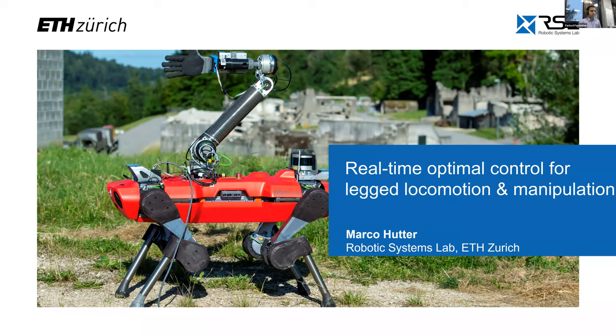Welcome everyone, this is the first talk of our workshop at RSS. I will have a quick introduction. It is our great pleasure to have Marco Hutter today. He is an assistant professor for robotic systems at ETH Zurich, co-founder and board member of ANYbotics. His research interests are developing novel machines and actuation concepts together with underlying controller, planning, and learning algorithms for locomotion and manipulation. His work has found many applications from electrically actuated quadrupedal robots such as ANYmal to large-scale autonomous excavators.